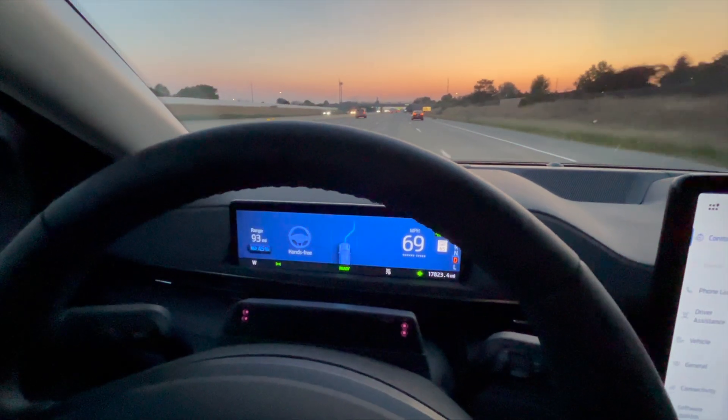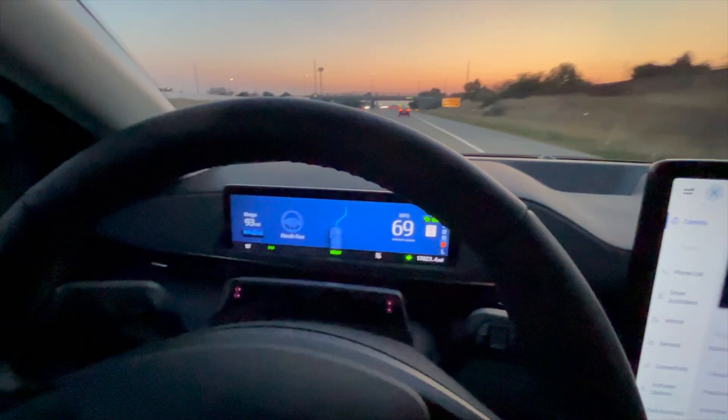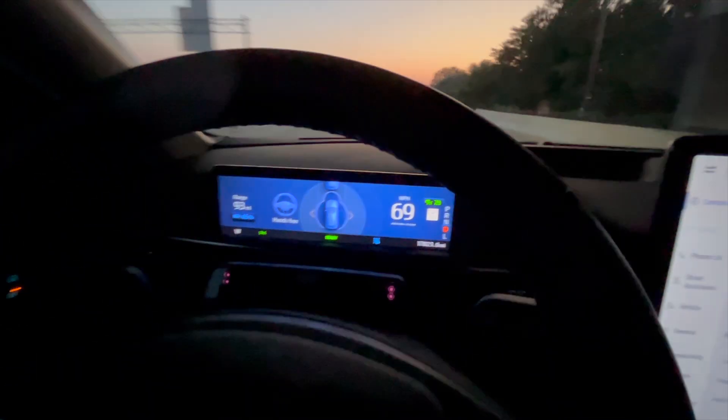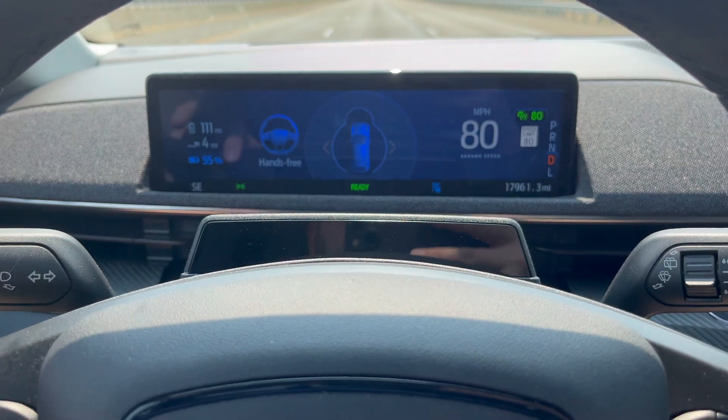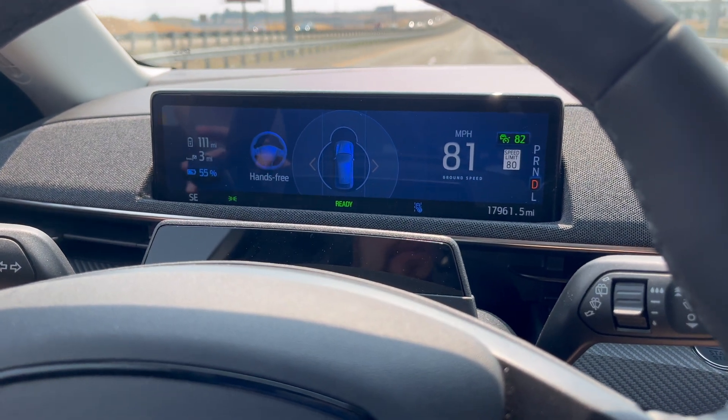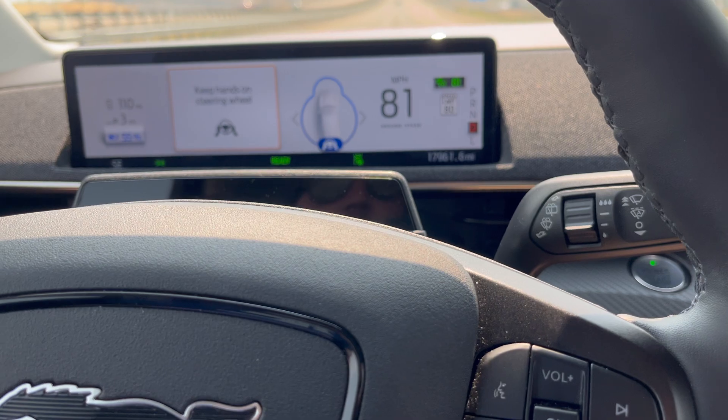The animations are really very basic — nothing crazy going on, not like Tesla's vision where you see all the cars on the road. In this system, the only thing you see is if there's a car in front of you. This section of interstate has a speed limit of 80 miles an hour, so we're going to set 80. With Blue Cruise 1.3, it's still the same 80 mile-per-hour max for hands-free. Technically you can get it up to 81 — if you engage at 80 or lower, you can set 81 and it'll maintain 81 hands-free. But if it leaves hands-free for any reason, it won't re-engage until you drop back down to 80.